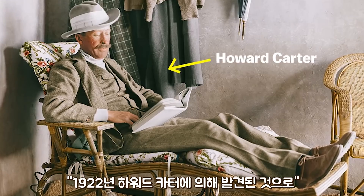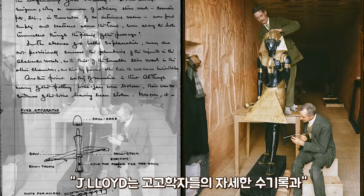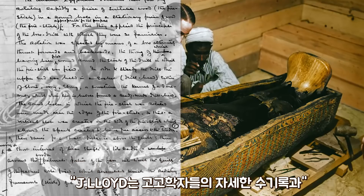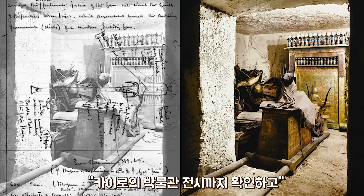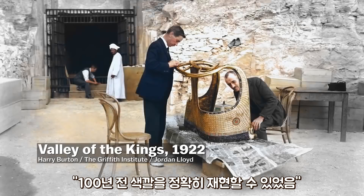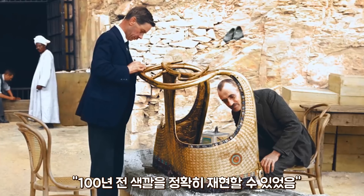Take this photo series of Tutankhamun's tomb, which was discovered by Howard Carter in 1922. Jordan colorized these images based on the archaeologist's detailed handwritten notes, and by cross-referencing his journals with restored artifacts on display at the Egyptian Museum in Cairo, he was able to recreate what that day looked like almost a hundred years ago.